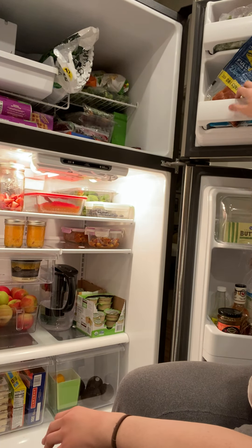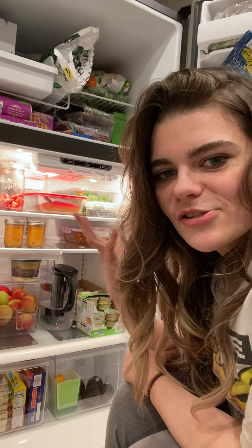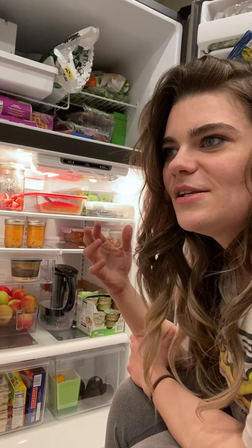I have some frozen salmon and frozen chicken in here. If I just want a quick meal, it's right there and I can just grab it — it'll take me like 20 minutes to make at the most.